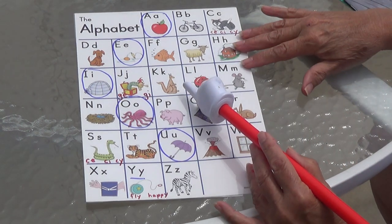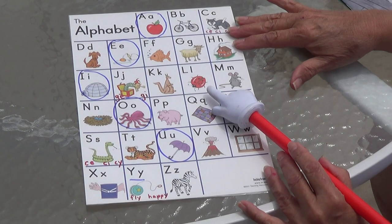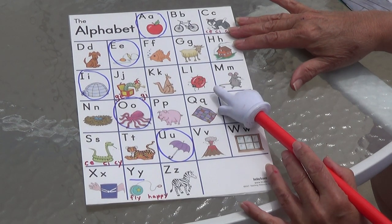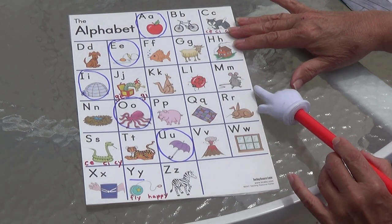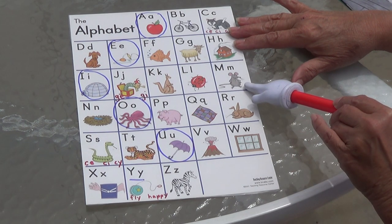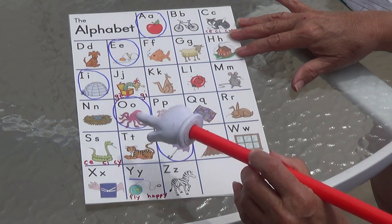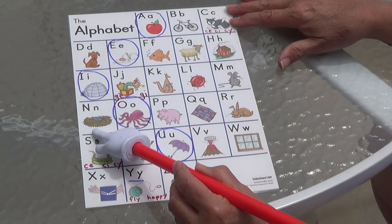K, K, kangaroo. K, K, K. L, L, ladybug. L, L, L. M, mouse. Mm, mm, mm. What's one mouse? One is a mouse, and if you have two or ten, it's mice. N, N, nest. Mm, mm, mm.